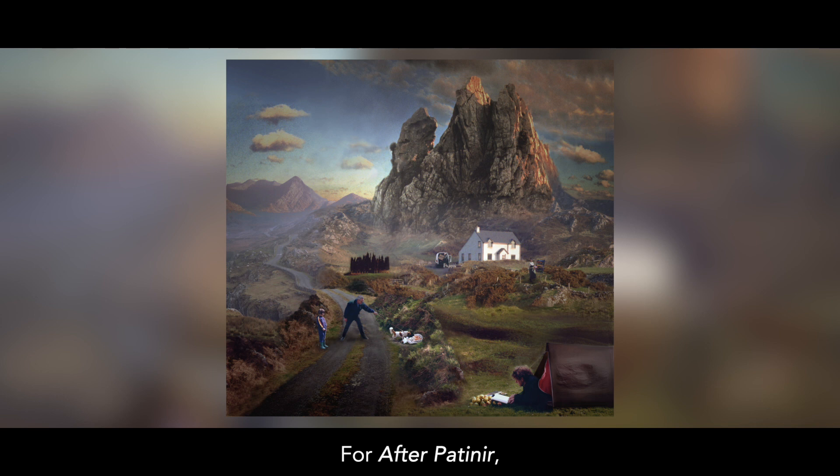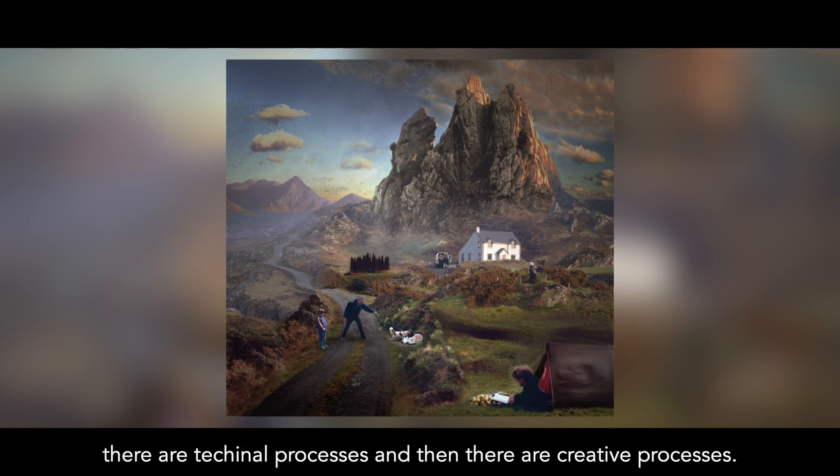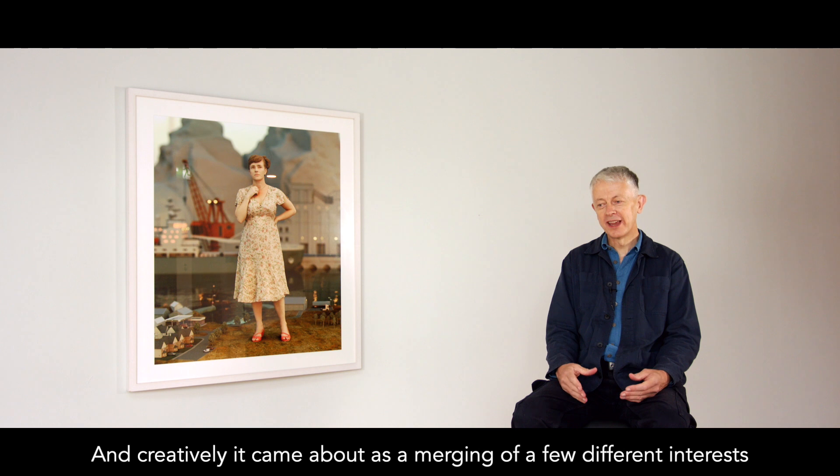For 'After Paternir', I suppose there's technical processes and then there's kind of creative processes. And creatively, it came about as a merging of a few different interests.